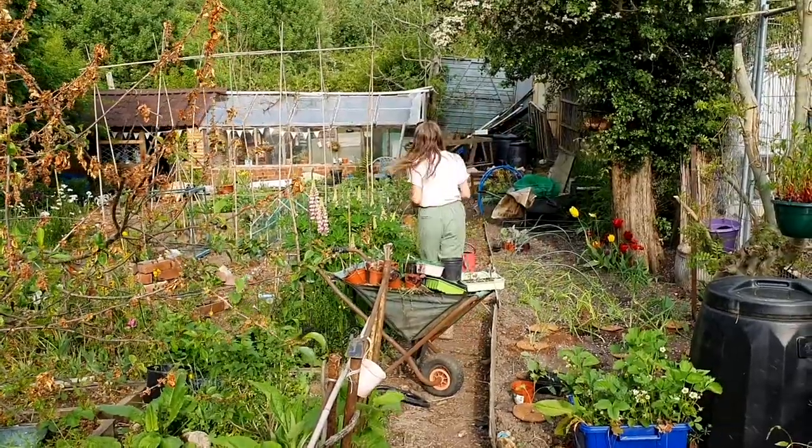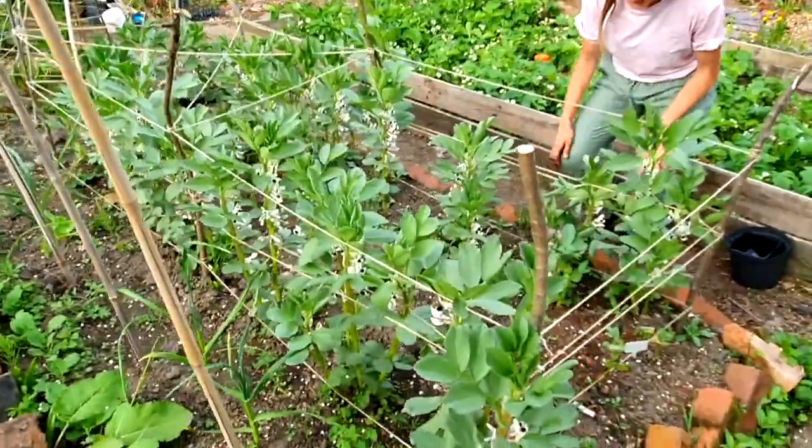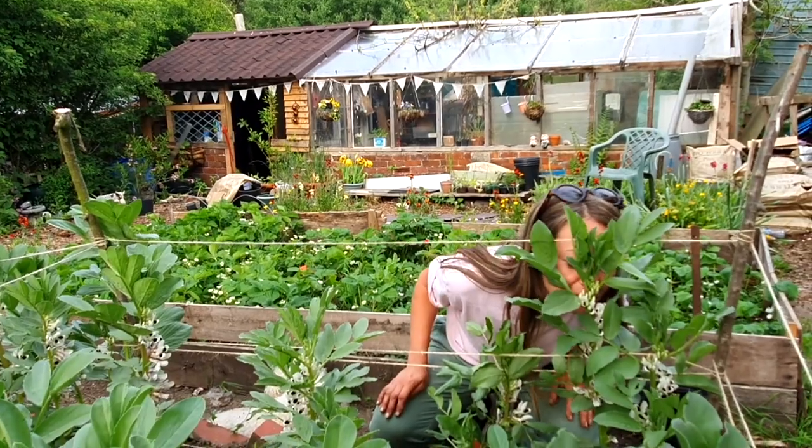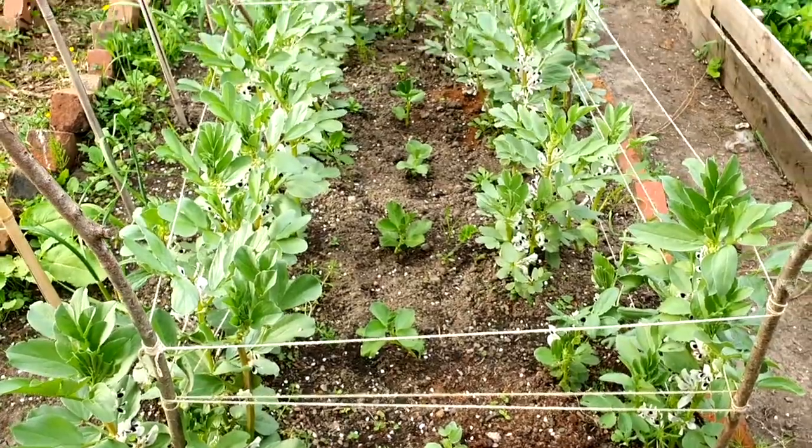We're going to go see how the beans are doing. Broad bean flowers smell a bit like sweet peas, but they have a really lovely perfume to them.